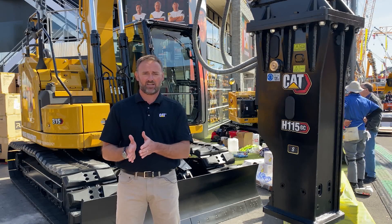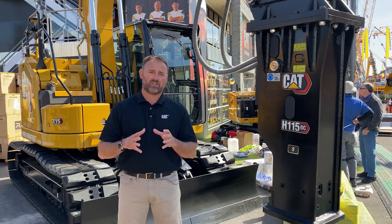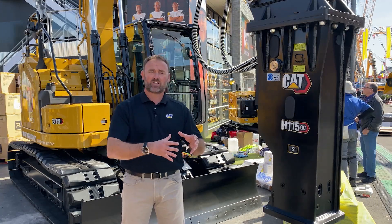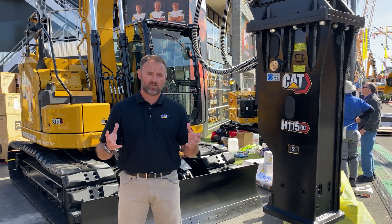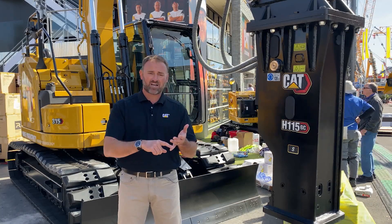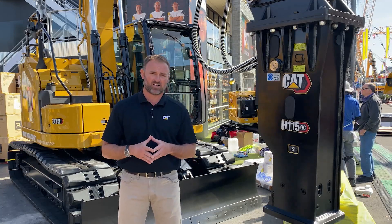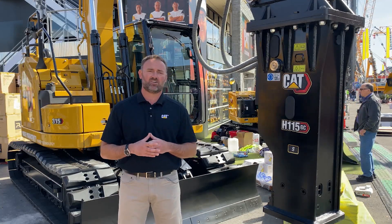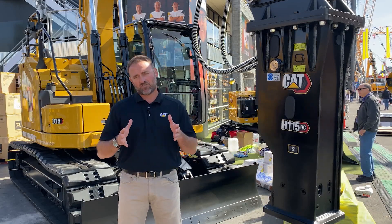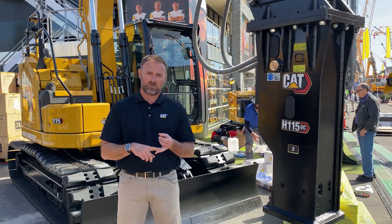The second key area is an onboard scale system. If you think of what these size machines are asked to do, it's often truck loading — and often on trucks that go down the road. With an onboard scale system, the operator knows exactly what's going into that truck to hit a target payload, eliminating the chance of overloading that truck yet filling it right up to that target payload to minimize the number of trips, improving overall efficiency on the job site.